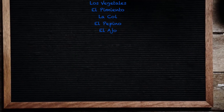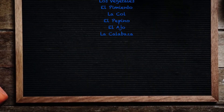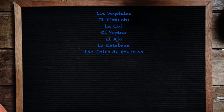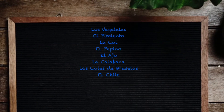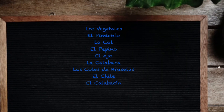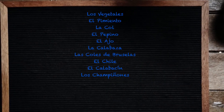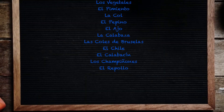El ajo. La calabaza. Las coles de Bruselas. El chile. El calabacín. Los champiñones. El repollo.